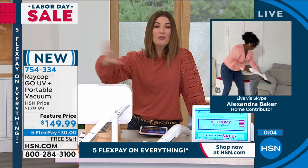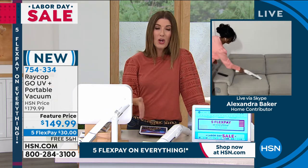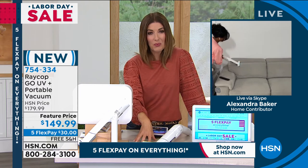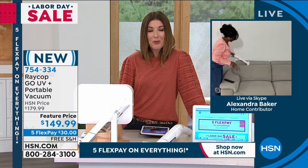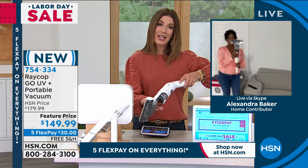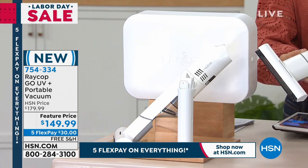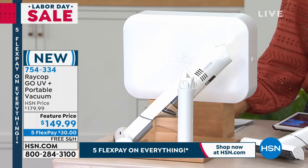You can get the pet bed — all you do is use this for your pet beds and your mattresses. It's already worth its weight in gold just to know that you can sleep on a sanitized surface. People love Raycop, Alexandra. Thank you so much for your wonderful demonstrations. I love the new model, I love the new size, and I love that you can get it home today on FlexPay — $30 a month. You can place your order at 754-334 right now, or online. Thanks again — great job from our home BFF.